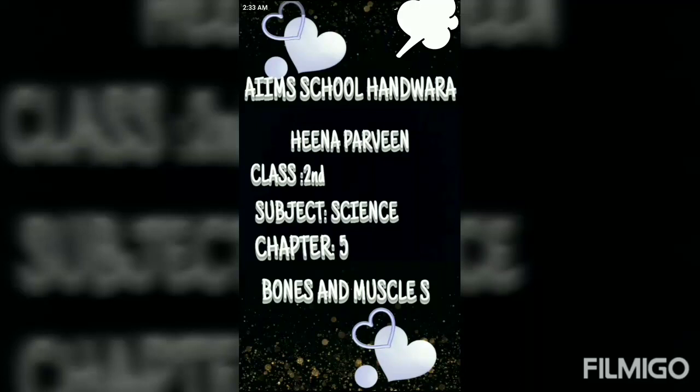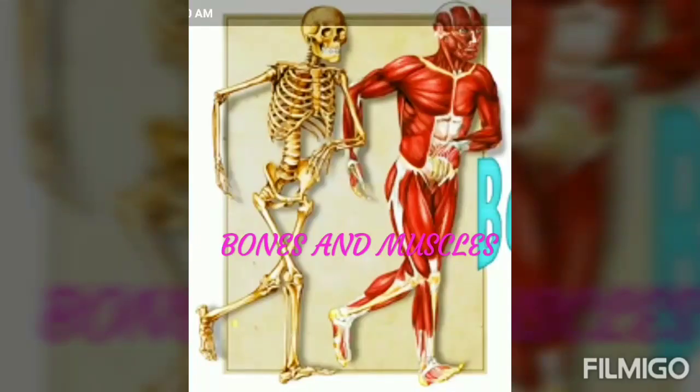Assalamualaikum dear students. Hope you all are fine and doing well. Today I am going to deliver the fourth lecture for class second, and today our topic is bones and muscles.